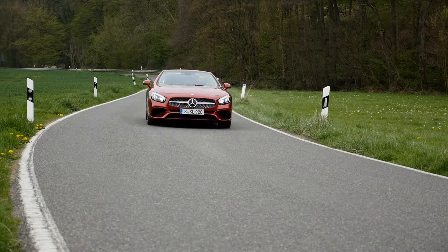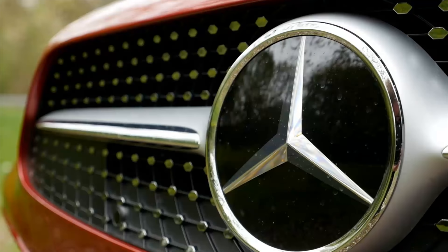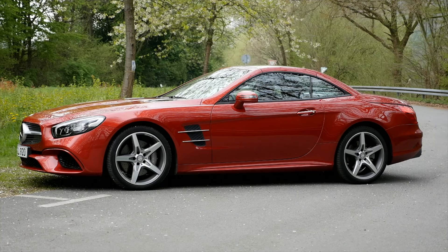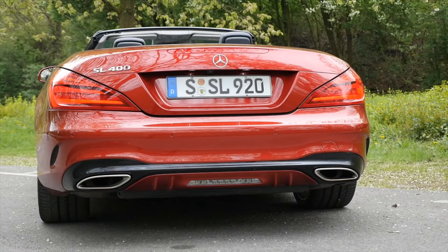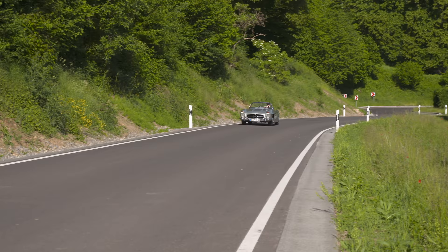Then of course there's the current model, the R231, built from 2012 up to 2020. We also had it here and drove it in the south of France on a beautiful road trip. This has all the modern amenities and infotainment features, and the driving agility was way better than the outgoing models.